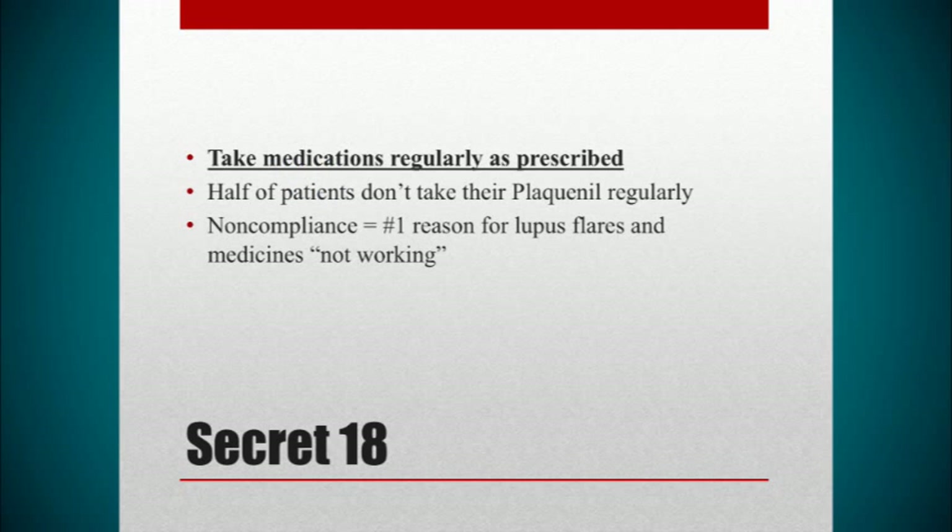Secret number 18: make sure to take your medicines regularly. Unfortunately, we know that 50% of our patients do not take their medicines regularly — this has been borne out in too many studies. Especially Plaquenil: only 50% of patients take their Plaquenil regularly. That's very sad because it's the safest medicine we have to treat lupus, and it sets the person up for failure in the long run. The number one cause of lupus flares and doing poorly is not being compliant with medications.